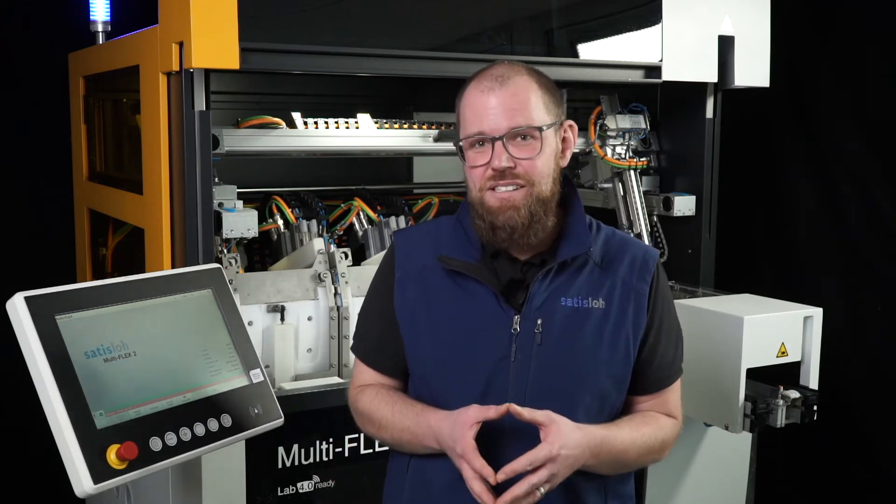Just going a little bit back in history and talking about the predecessor, the MultiFlex 1. This great machine is one of the best-selling polishing machines in the optical industry worldwide. Started in 2016, we currently have more than 300 machines in the field with a yearly polishing capacity of more than 160 million lenses.